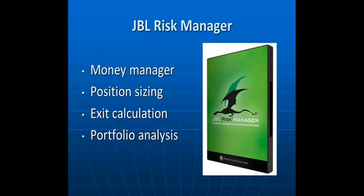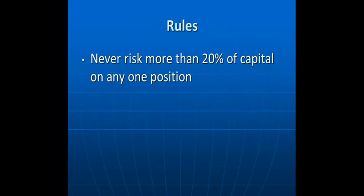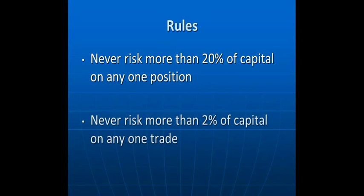The JBL objectively manages your portfolio so you're no longer guessing where to get out of your trade. There are two major rules when using the JBL Risk Manager. The first rule: never risk more than 20% of your capital on any one position. So with a $100,000 account, you won't buy more than $20,000 in one position; with a $10,000 account, no more than $2,000. The second rule: never risk more than 2% of your capital on any one trade. With a $10,000 account, the maximum risk on any one position is $200.